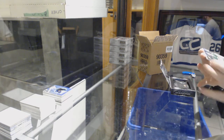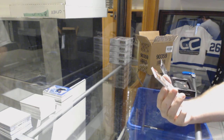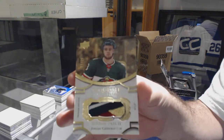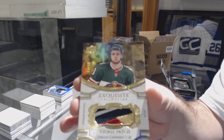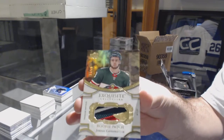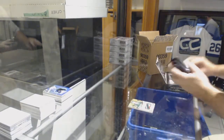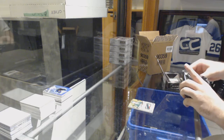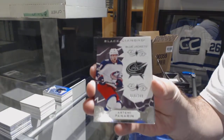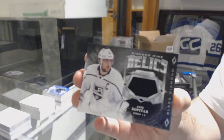Oh my god, this guy follows me everywhere! Number 225 gold exquisite patch for the Minnesota Wild — Jordan Greenway. Gold exquisite patch, sick. He follows me everywhere, but hey, that's not too bad. For the Blue Jackets, 249, Artemi Panarin. For the Los Angeles Kings, relics jersey of Anze Kopitar.